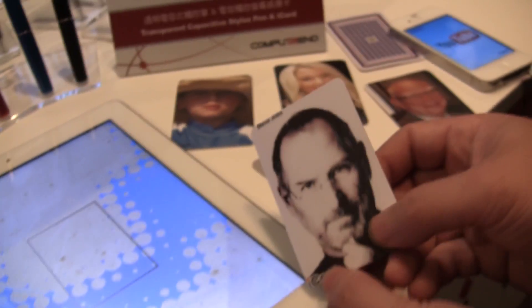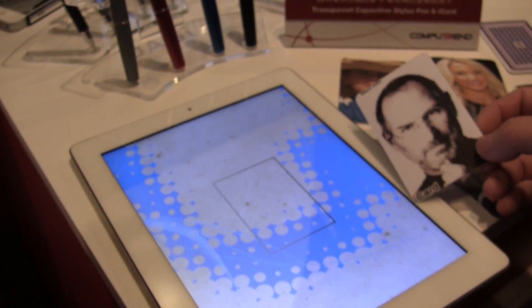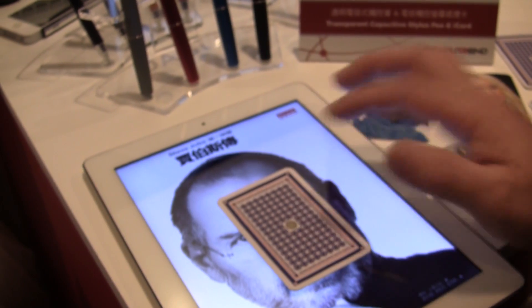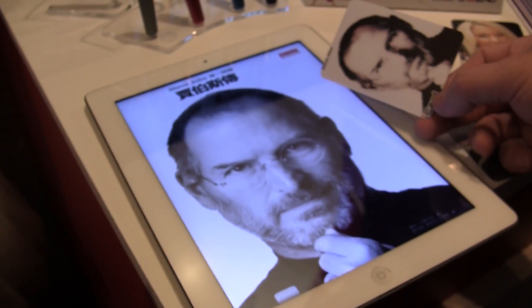What's going to happen is we're going to put this card onto the iPad, and it's going to pull up the ebook through capacitive touch. Let's see this in action. You see we put it on there, touch, and then they transfer the information by capacitive touch — this is the ebook that we want to read.